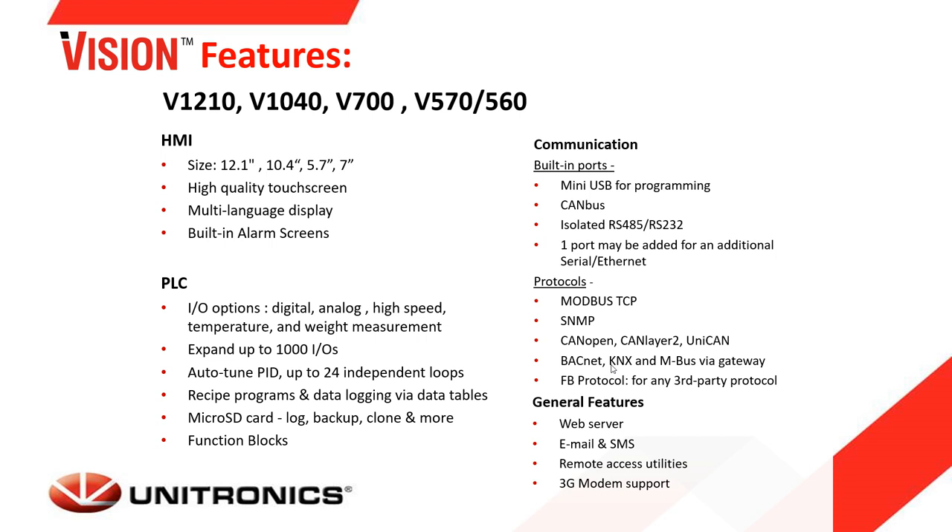Built-in port options include mini USB, RS-485, RS-232, and CAN-BUS. An additional Ethernet port can be added, supporting many protocols such as Modbus TCP, Modbus RTU, SNMP, CAN-OPEN, and a Function Block protocol for building custom communication with third-party devices such as barcodes, printers, and RFID readers. Other features include sending email, SMS, and remote access.